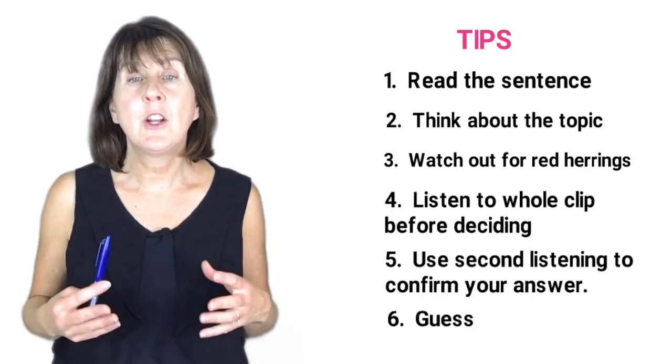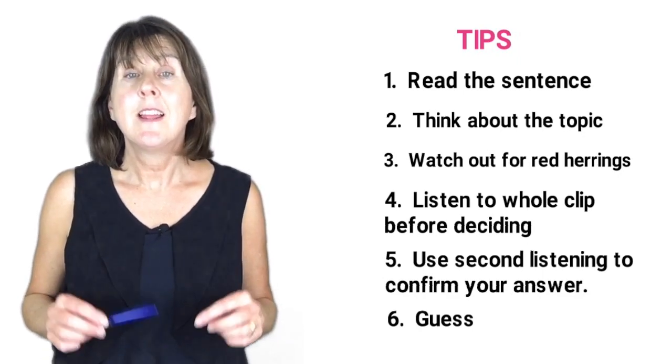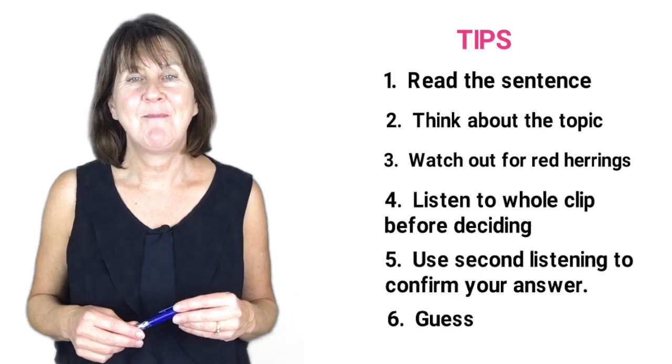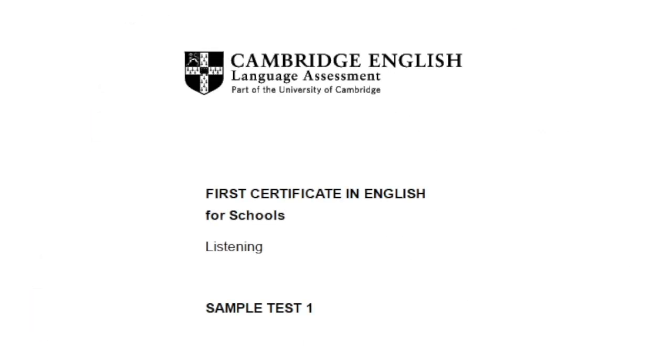Now I have included a sample FCE listening part 1 test. The answers will be at the end of the test. Are you ready? So listen carefully. This is the Cambridge First Certificate in English for Schools Listening Test, Sample Test. I'm going to give you the instructions for this test. I'll introduce each part of the test and give you time to look at the questions.